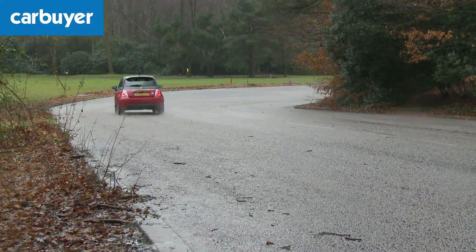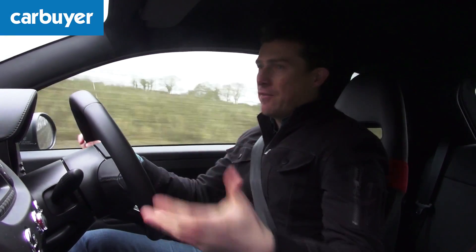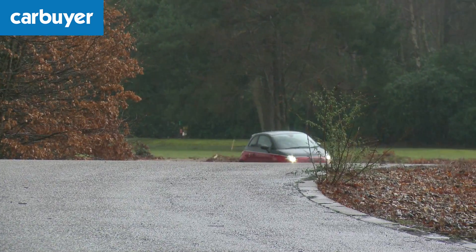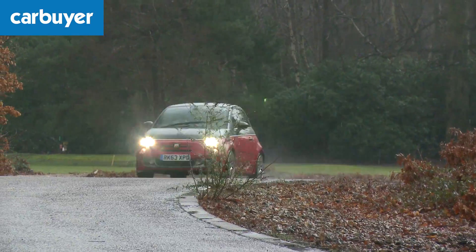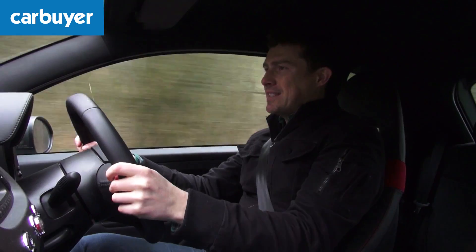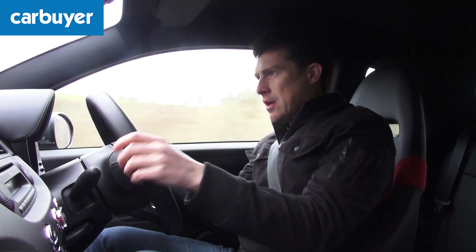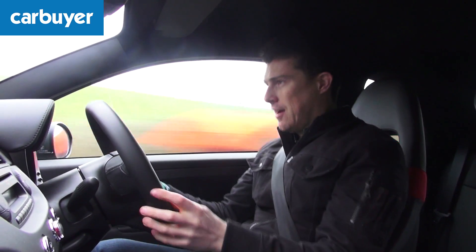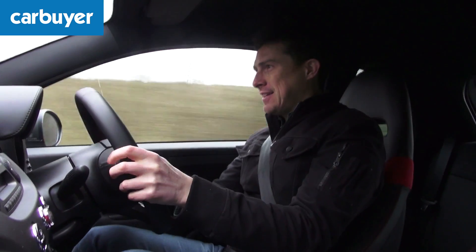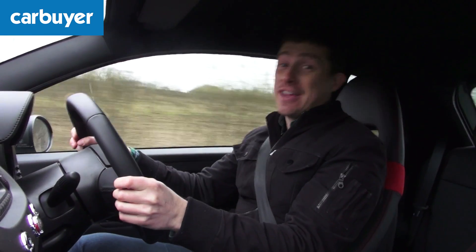And that brings us on to the handling. The Abarth is different to the normal Fiat 500 because it has beefed-up suspension, it's lower and has bigger brakes. The 595 improves on that further with Koni sports suspension, so it's even firmer. You also get vented front discs that are bigger, giving even more stopping power. This particular car is the competition version of the 595, which adds body-hugging bucket seats, and a four-pipe Monza exhaust — and on a twisty road like this it's definitely a good experience.